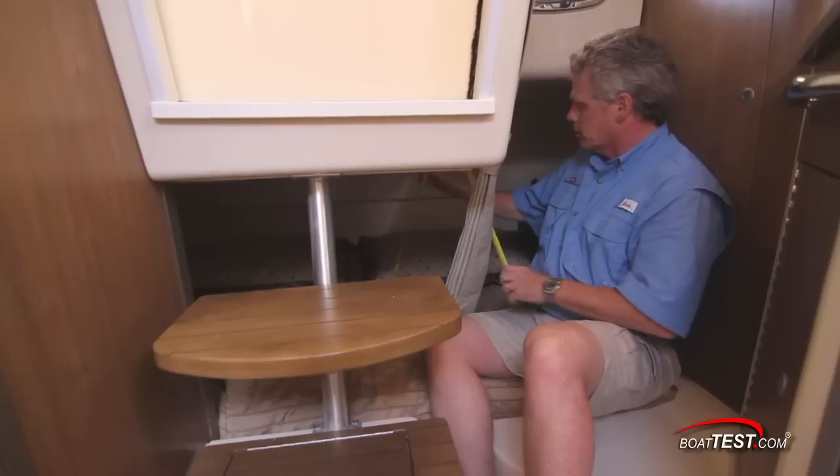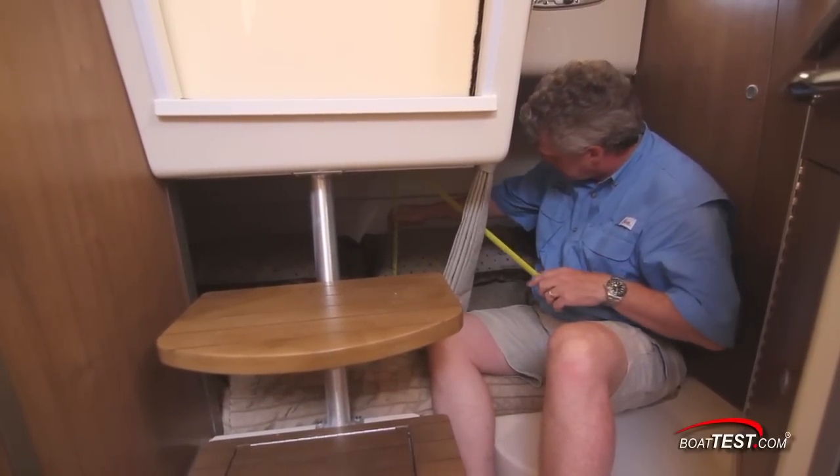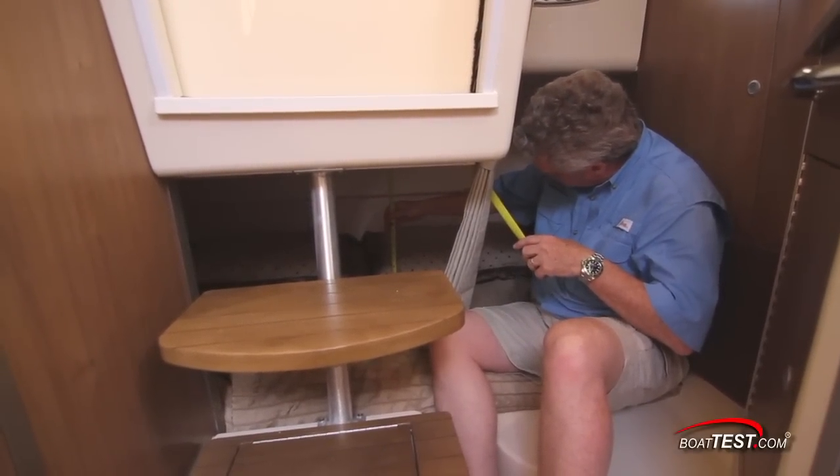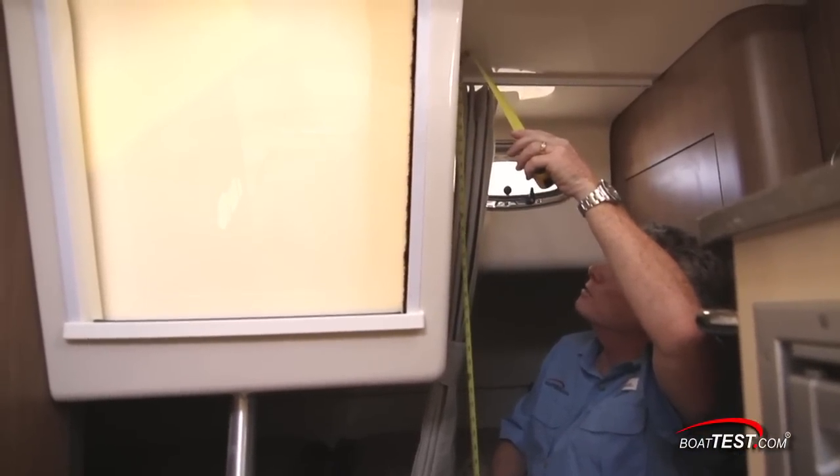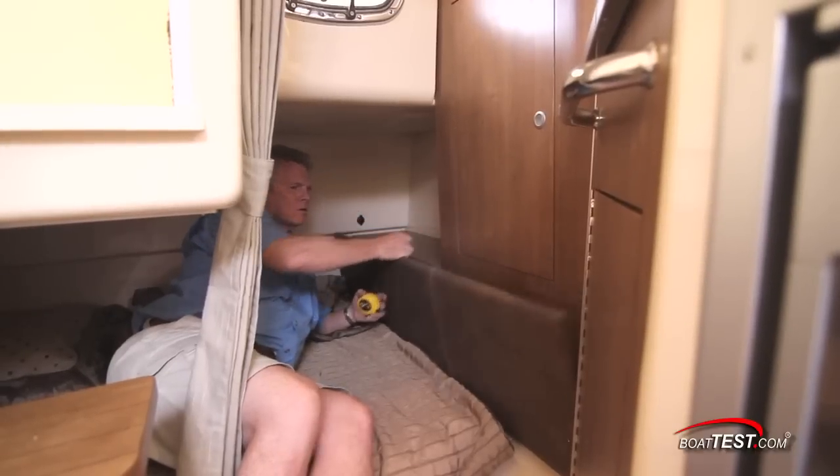Just above is a mid-berth measuring 4 feet by 6 feet with a variable geometry overhead running from 1 foot 9 inches to 2 foot 5 inches and topping out at 4 feet at the entry. There's a leather headboard with storage just behind.